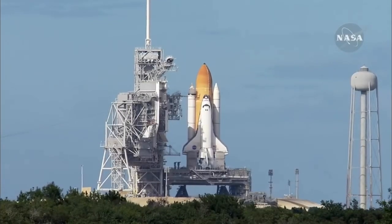T-10, 9, 8, 7, 6, 5, 4, 3, 2, 1. Zero and liftoff of Space Shuttle Atlantis on a mission to build, resupply and to do research on the International Space Station.